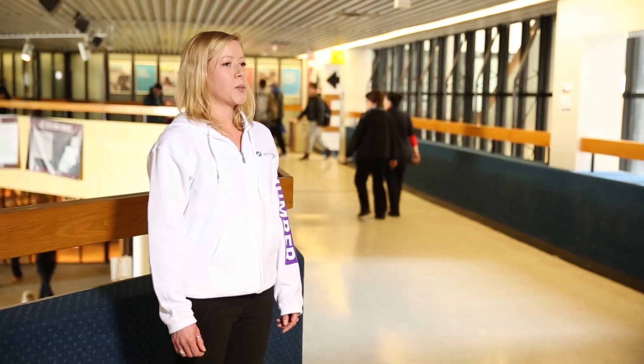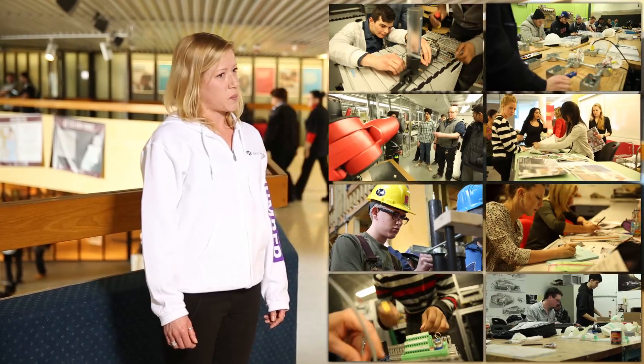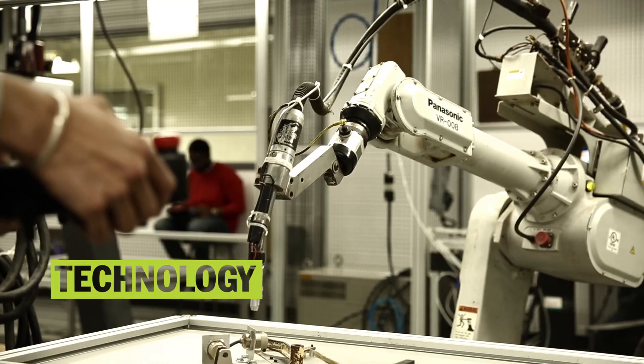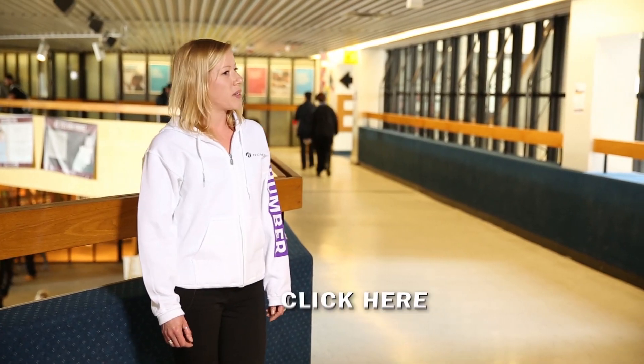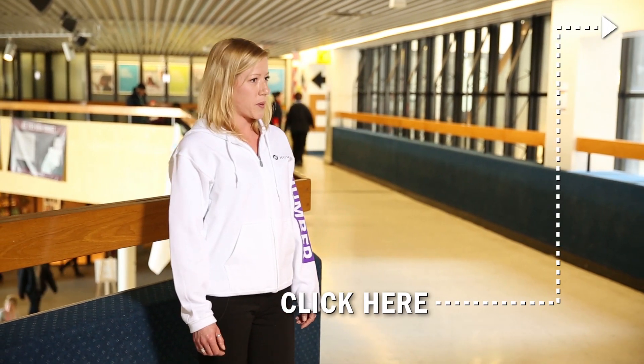Hi, I'm Rebecca. I'm in the Bachelor of Interior Design program. The School of Applied Technology has tons of different programs, divided into three main clusters: Design, Technology, and Skilled Trades. Over the next 90 seconds, I'm going to show you around the school. At any time, click the link to watch videos on specific programs. Ready to go? Let's do it!